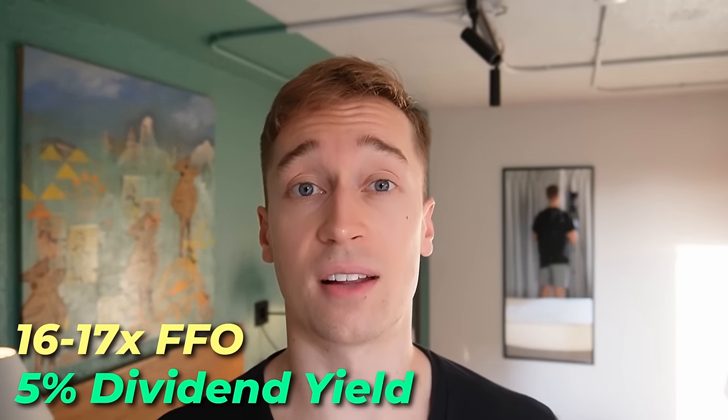But there are three important things to consider here. The first is that the 7.6% growth rate is still a very solid growth rate for a REIT that's priced at just around 16 to 17 times FFO and offering a near 5% dividend yield.